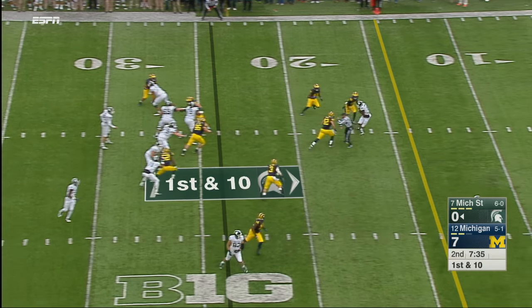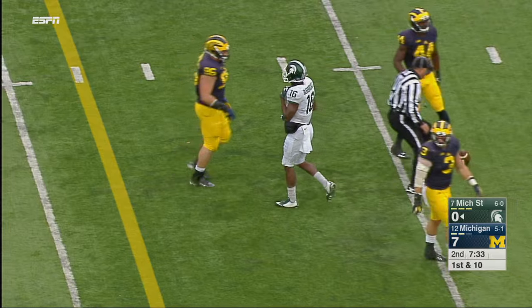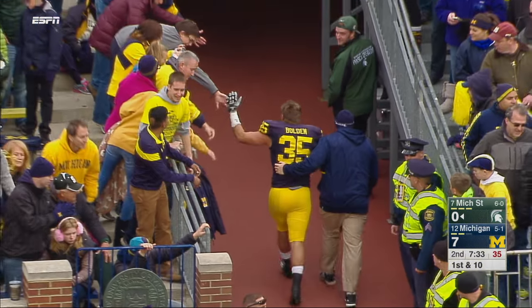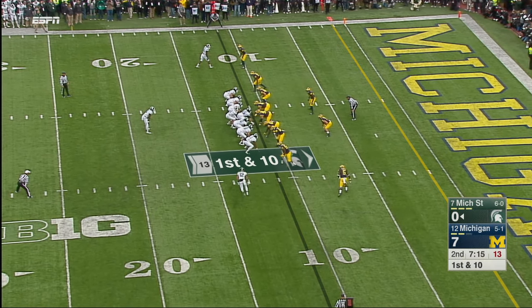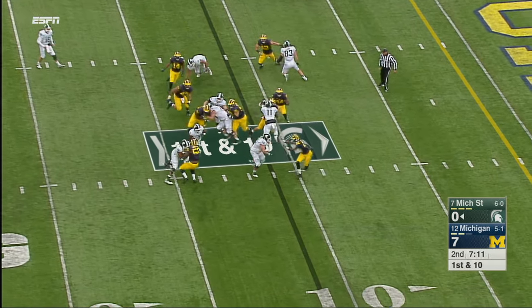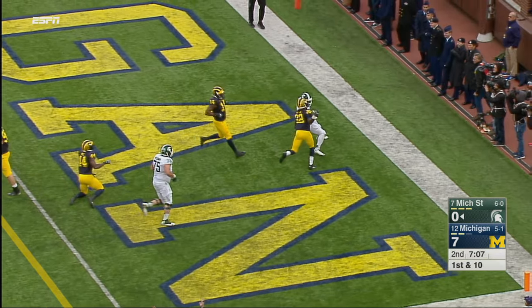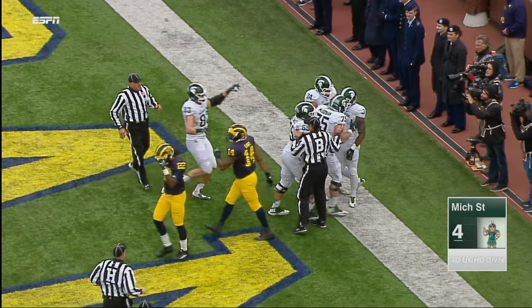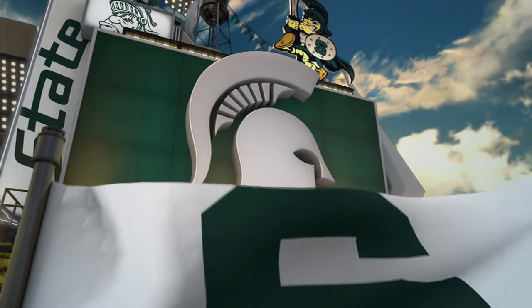Michigan State first and ten at the 24, and a slant — good for another first down to Aaron Burbridge. For the first time in four games the opponent is in the red zone against Michigan. Thirteen-yard gain, already six receptions for Burbridge, senior from Farmington Hills, Michigan. L.J. Scott finds a hole, finds the end zone — touchdown Spartans, a big turn of events.